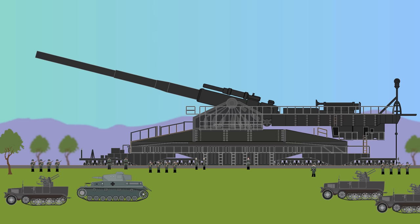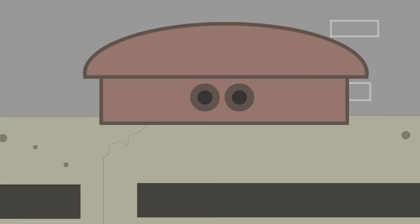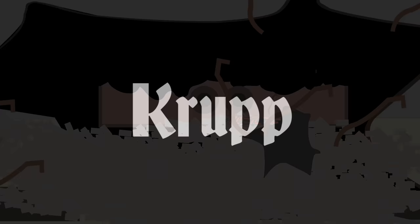The Schwere Gustav Rail Supergun — World War 2. The Schwere Gustav was the largest artillery gun ever made. Before the second World War had started, Hitler required a devastating weapon for the invasion of France that could destroy the Maginot Line, penetrating its several layers of concrete and steel.